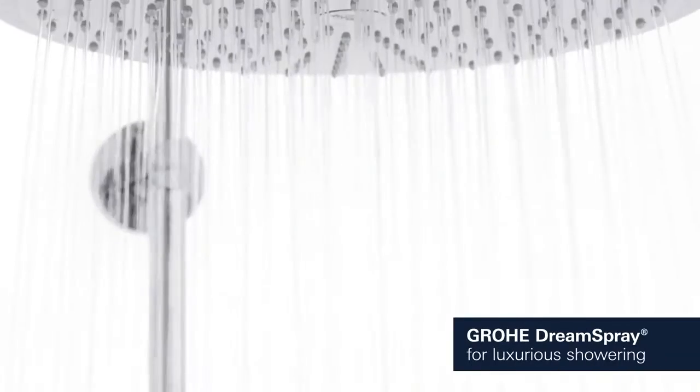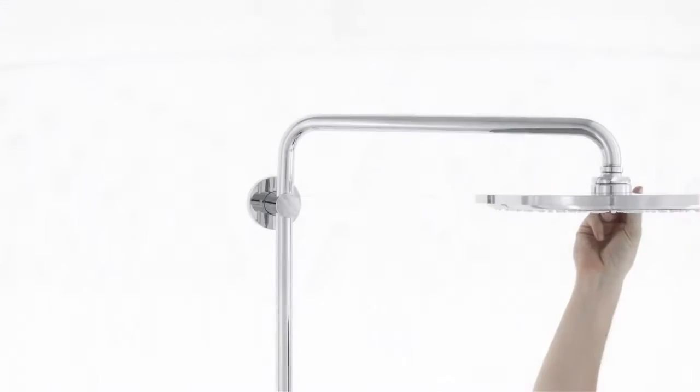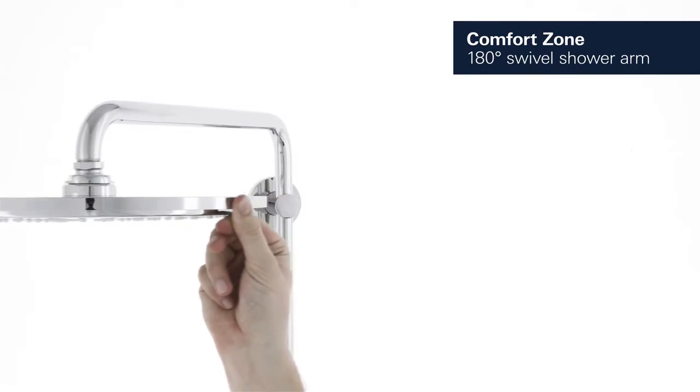Groa Dream Spray ensures a balanced flow of water from all nozzles. This system comes with a 180 degrees swivel arm to give you all the flexibility you would expect of a luxury shower.